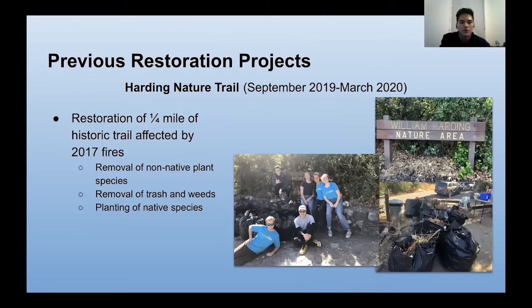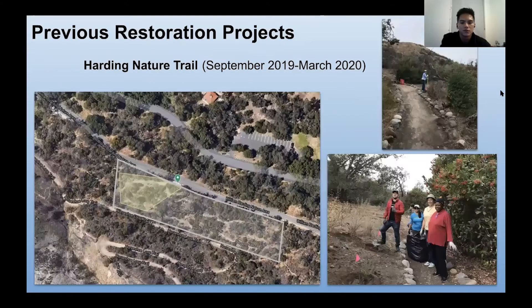Here's another restoration project — the Harding Nature Trail from September 2019 to March 2020, where OC Habitats restored a quarter mile of historic trail that was affected by the 2017 fires. We removed non-native plant species, removed trash and weeds, and planted native species in the area. Here's an overview map and a few pictures of our volunteers and interns.